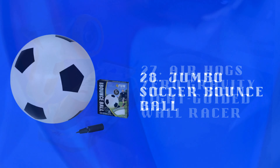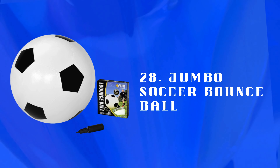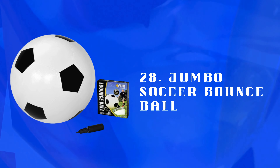Number 28: Jumbo Soccer Bounce Ball — a large inflatable soccer ball for kicking, bouncing, and playing outdoors. Encourages physical activity and provides energetic backyard fun.